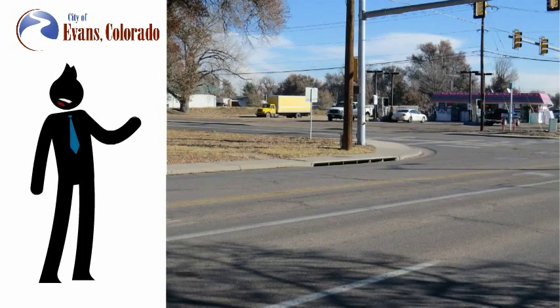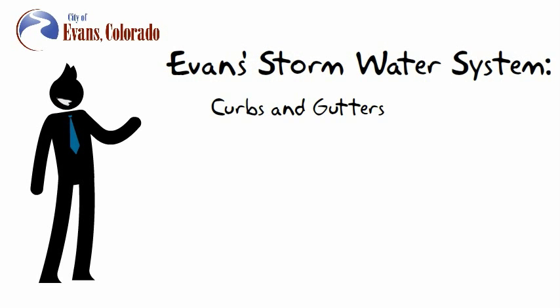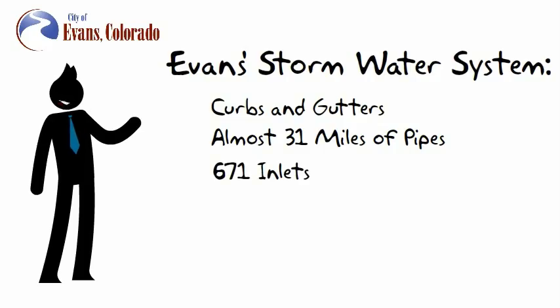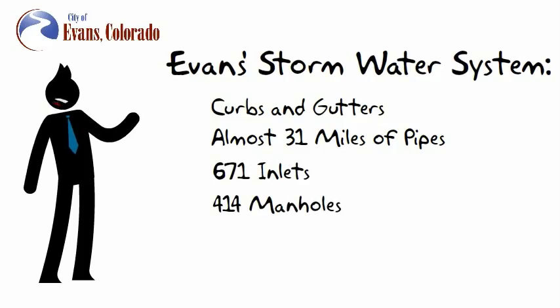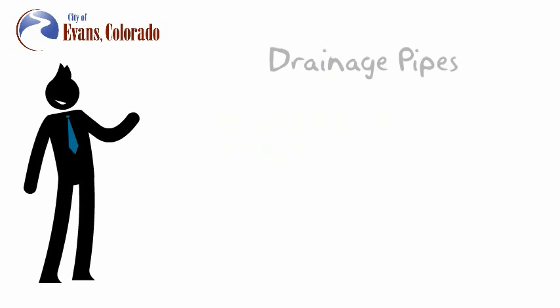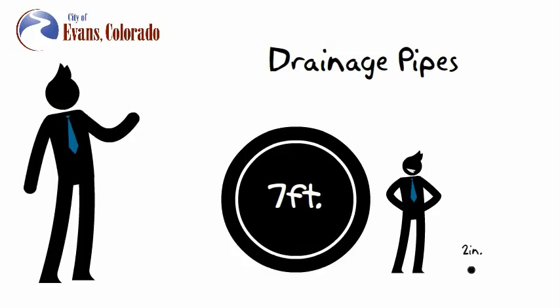This excess water flows into our streets and is carried away by our stormwater system. Our stormwater system in Evans includes curbs and gutters, almost 31 miles of storm drainage pipes, 671 inlets, 414 manholes, 174 outlets, and 64 detention ponds. Drainage pipes in Evans range from more than 7 feet wide to only 2 inches wide.